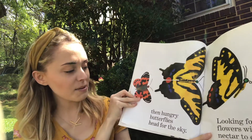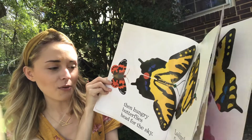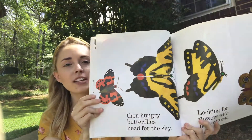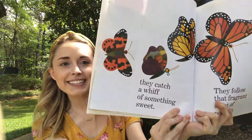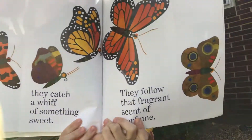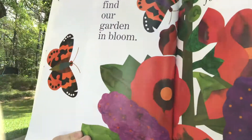Then hungry butterflies head for the sky, looking for flowers with nectar to eat. Look at the pretty butterflies. Nectar is the butterfly's food — inside the flowers, the sweet, sweet juice. They catch a whiff of something sweet. They follow that fragrant scent of perfume, a really sweet smell from the flowers, until they find our garden in bloom. I bet those flowers have some yummy nectar!